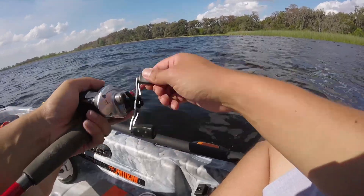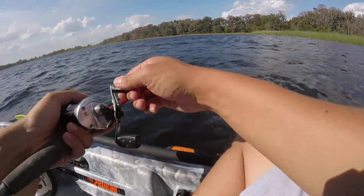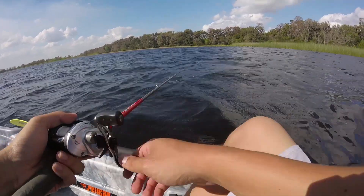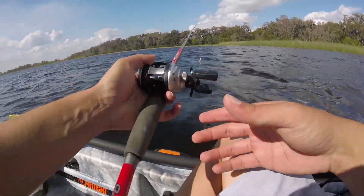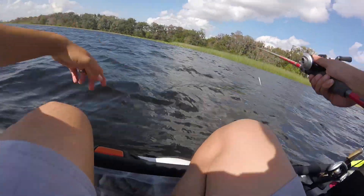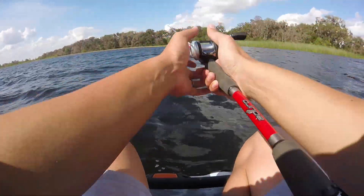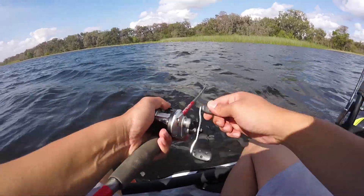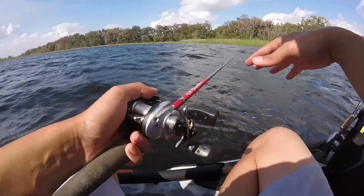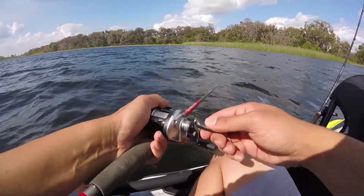I've already seen two fish come up and smack the surface, both within five feet of my boat, and it's just the prime opportunity to fish this kind of stuff. Even though hydrilla is invasive and you want to be careful not to spread it to other ponds and lakes, bass actually love hydrilla. It provides great cover, an ambush point — they hide in it, see something up on the surface, run up and grab it, and dive right back in.